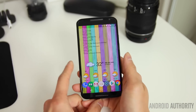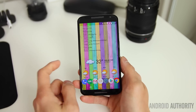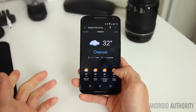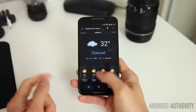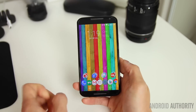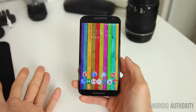Up top is DashClock, a pretty popular and clean widget that I really like. On my second home screen is the Simple Calendar Widget, and below it is Eye in the Sky — that's my weather app of choice. I like the way it looks and the customization it offers.